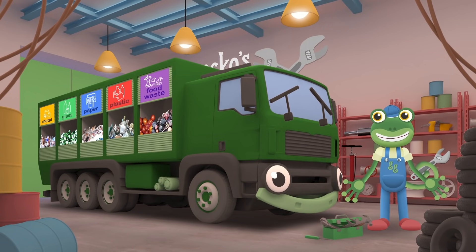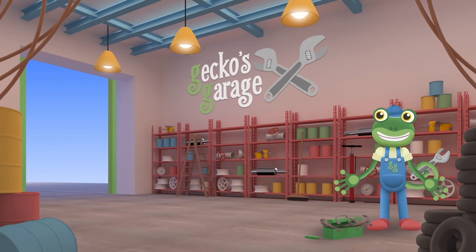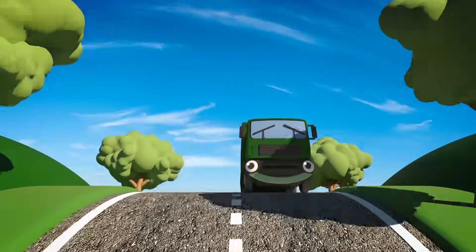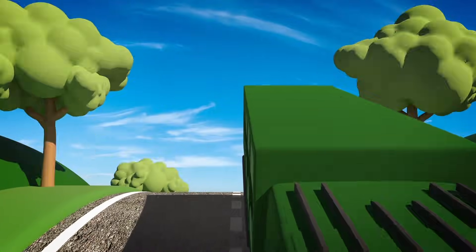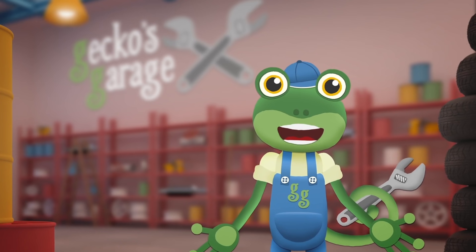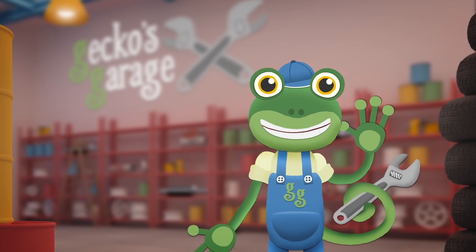There, that's much better! Thanks to those labels, your crew will know where everything goes. Bye-bye Rebecca, so glad we could help! Recycling is very important because it looks after our planet that we all live on! Well done Rebecca, keep up the good work! Thanks for helping me out today at Gecko's Garage! I wonder who will need our help next time! Bye!